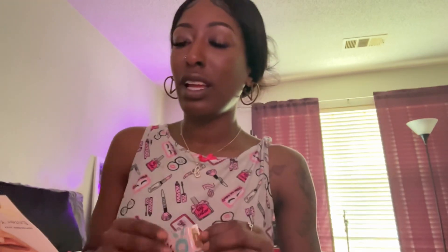Then we have this by Toy Factory — this is what the box looks like. It's an eyeshadow crayon, and mine is in the color Vivid. That's what Vivid looks like. If you want to get this in full size it would be $20. Let's see how big the sample size is.